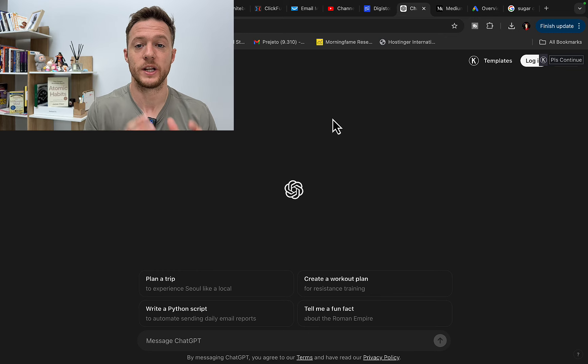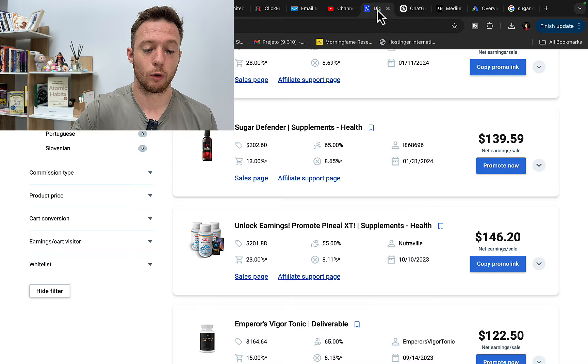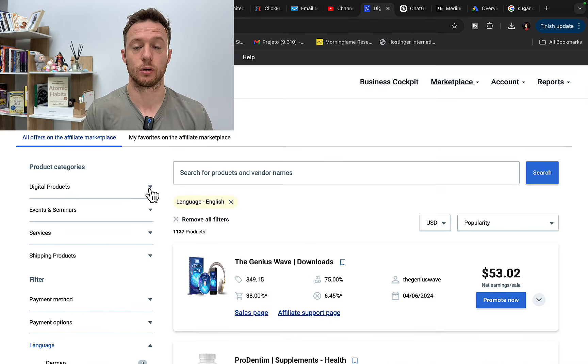The first step to make money with ChatGPT is to go to a page called Digistore24 and sign up for a free affiliate account. You can also use ClickBank — go to either platform and sign up for free.